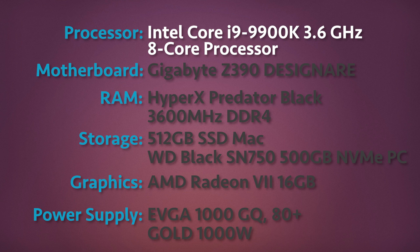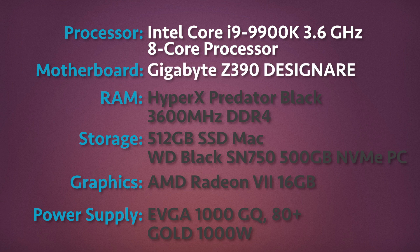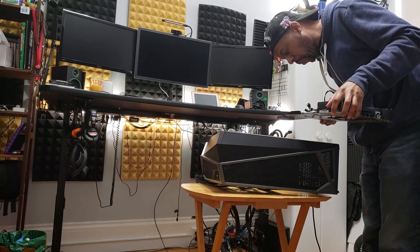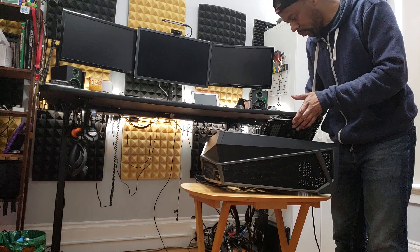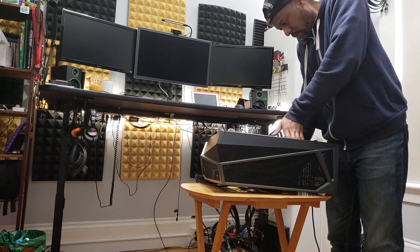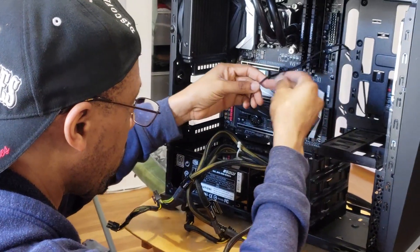The motherboard is a Gigabyte Z390 Designare. It's almost as if Gigabyte designed this motherboard for hackintoshers. It has a steep price, but it's the most compatible with macOS that I could find in my research, right down to onboard Thunderbolt 3. It's the most bling board I think I've ever purchased and will be a killer for both macOS and Windows gaming.